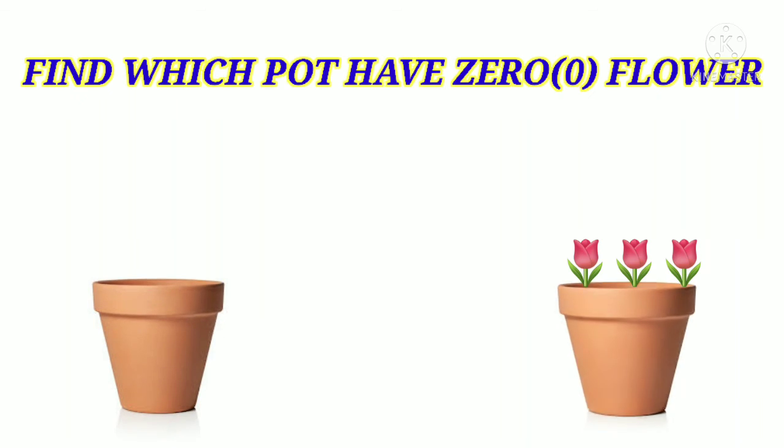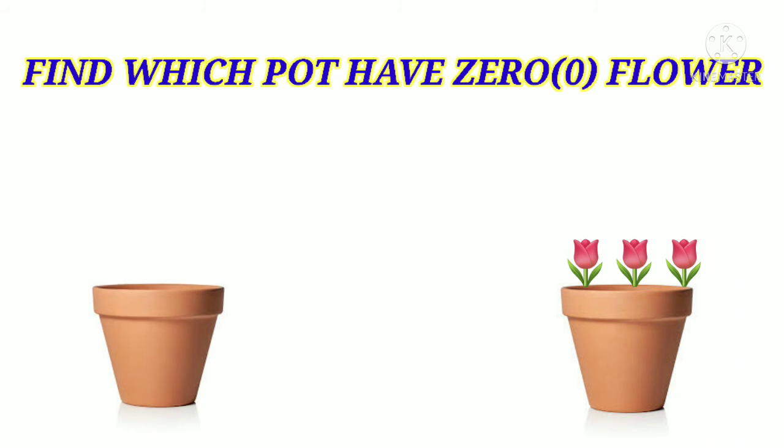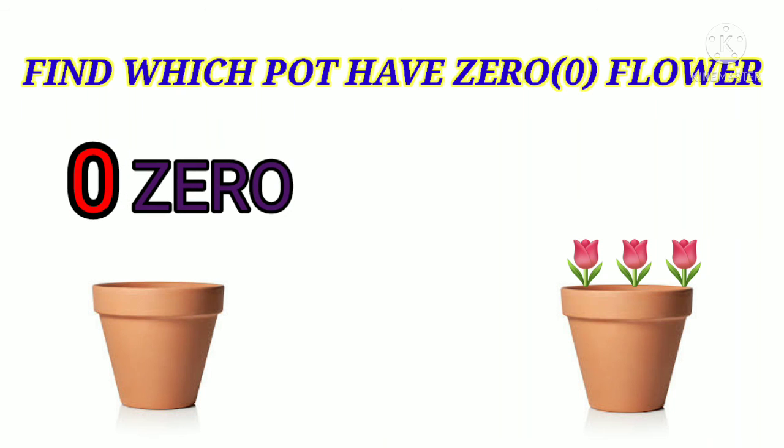Which pot has zero flour? Let's observe this picture, children. The first pot has zero flour.